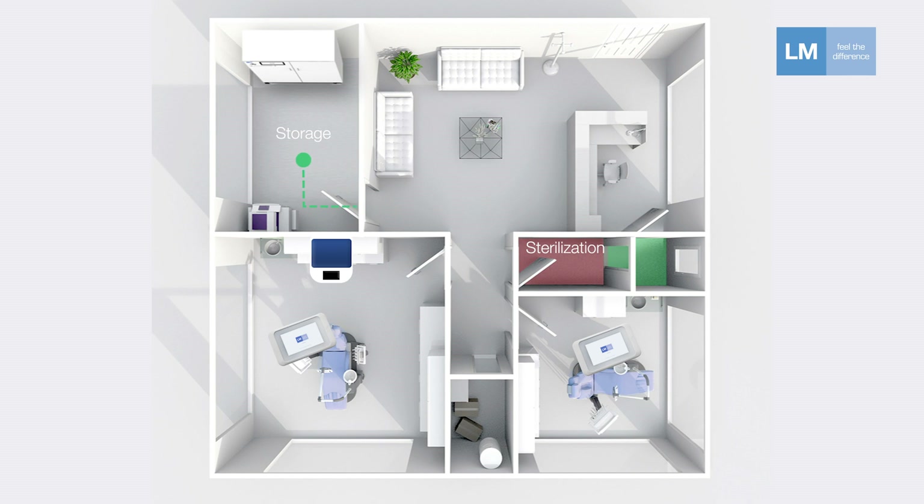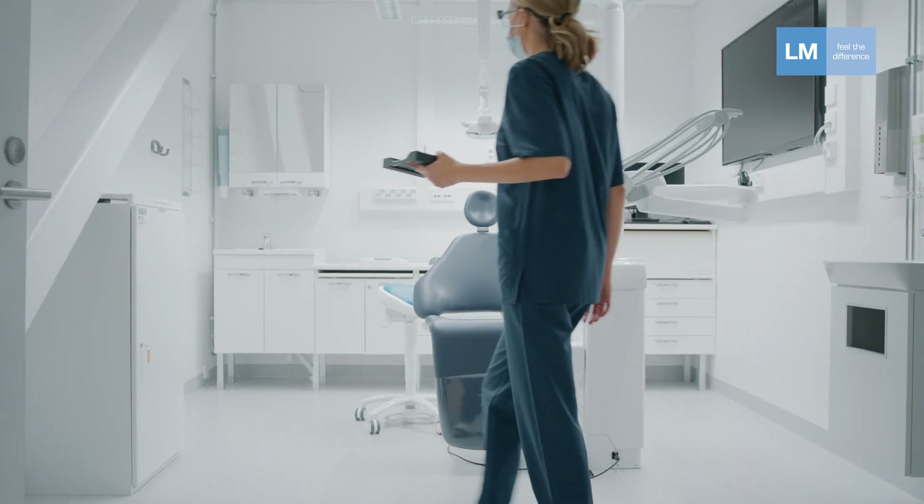Everything adds up to continuous improvements, such as patient safety documentation, asset management, cost reduction, and education support.